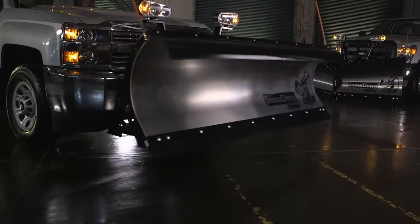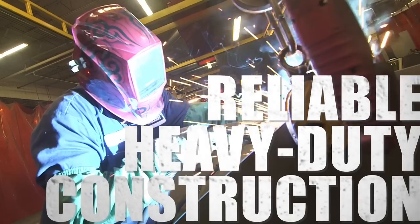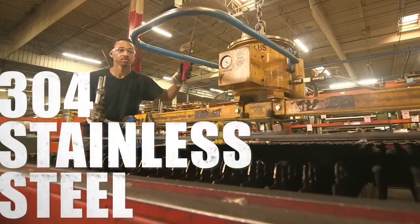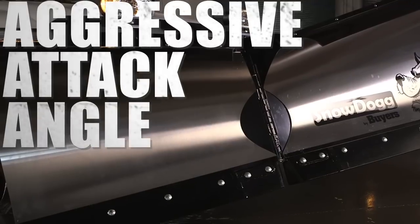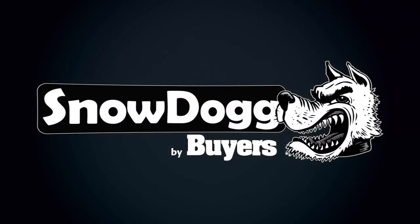They don't have to fix them. I mean, that's everybody's story. Snow Dog by Byers. Made in the USA.